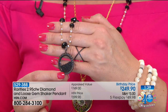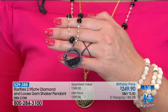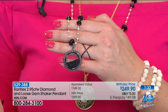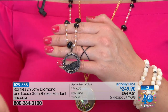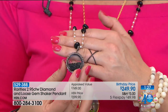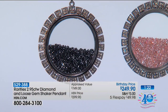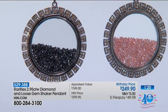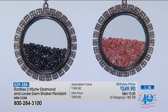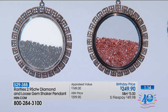For $249.90, we're taking $50 off the shaker pendant. This is done in 2.95 carat total weight. You've got your diamonds and your loose gems here. This is your black spinel, surrounded by your champagne diamonds — over a half a carat, 0.55 carats of champagne diamonds. And we've only got 45 left, so 45 and it's a sellout.